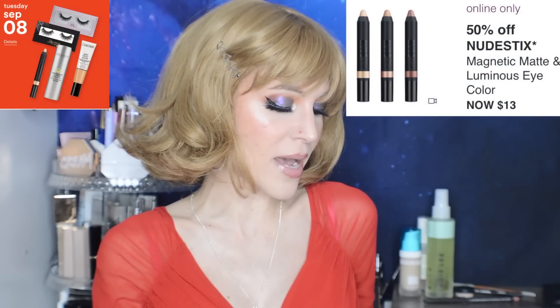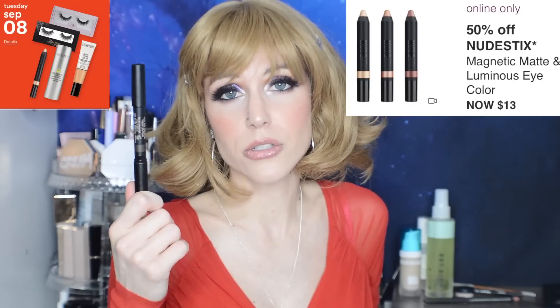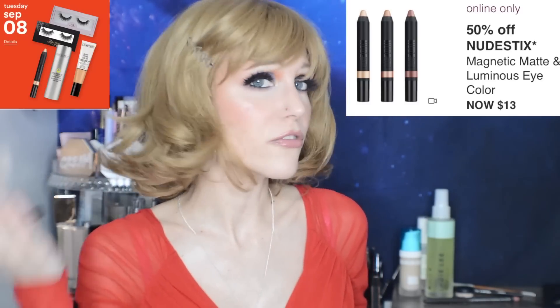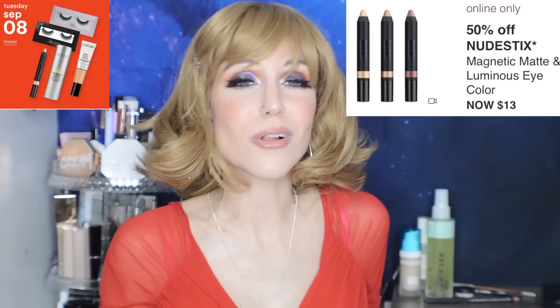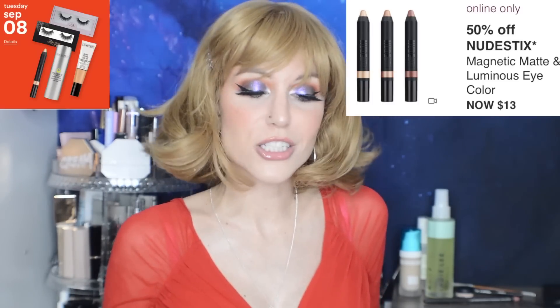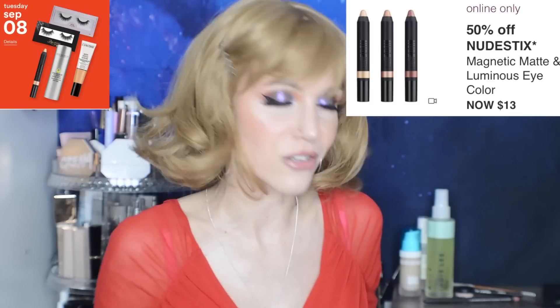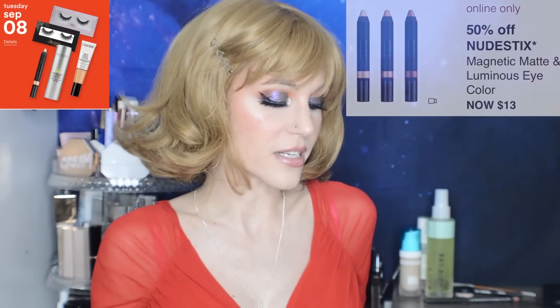We have the Nudestix Magnetic Matte and Luminous Eye Color. I've tried several times to get into Nudestix, and I think you either are a fan of eye pencils or you're not. I've just heard so many people rave about these, but it just doesn't do it for me. Then again, I like doing more blended eyeshadow looks, so I'm sure that has a lot to do with it. I know a lot of people love Nudestix.